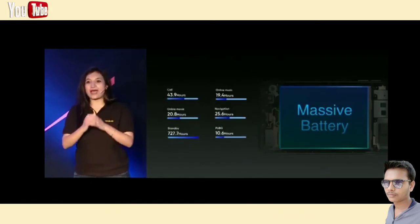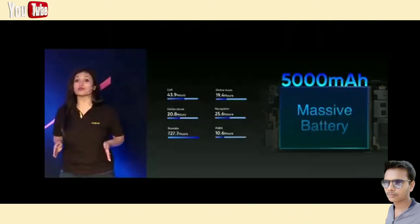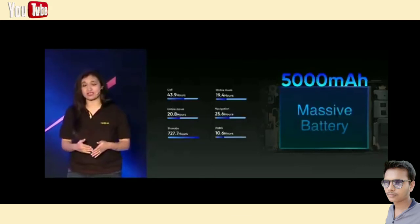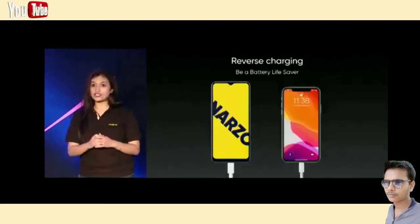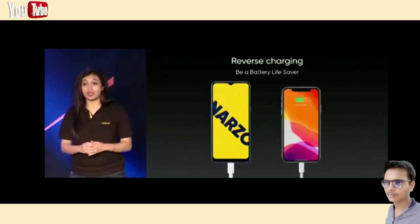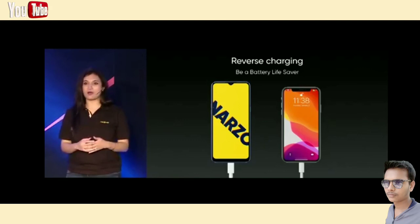To further give you the best experience, we are bringing a massive 5000 mAh battery. You can talk for 43.9 hours, watch YouTube videos for 20.8 hours, listen to music on Spotify for 19.4 hours, and play PUBG for 10.6 hours. With this, you can be completely carefree about charging your phone. The Narzo 10A also supports reverse charging — though it would need an OTG cable, at key moments it can charge other devices just like a power bank.